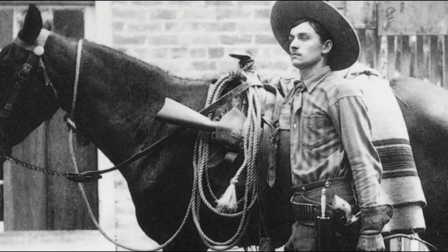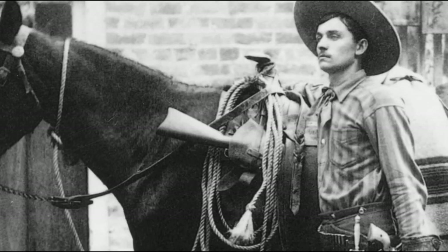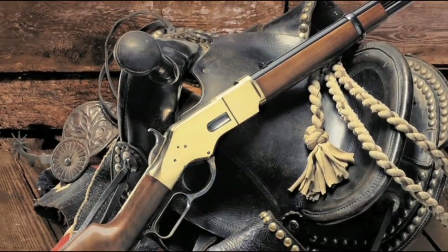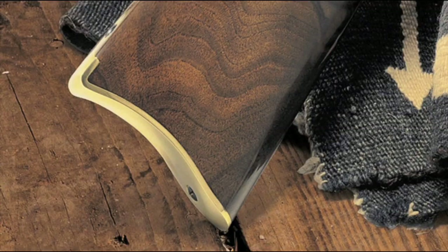Uberti USA has recreated three of the most popular models of the 1866 Yellow Boy: the Yellow Boy carbine with a 19-inch barrel, banded fore-end, and carbine-style brass butt plate.